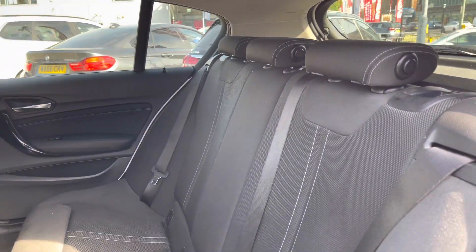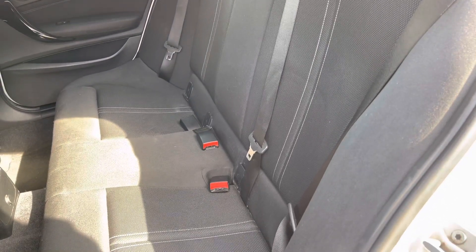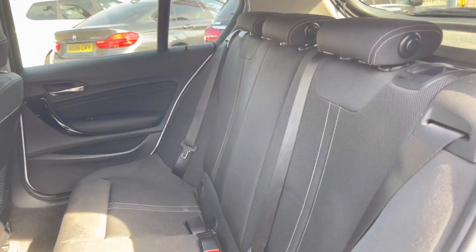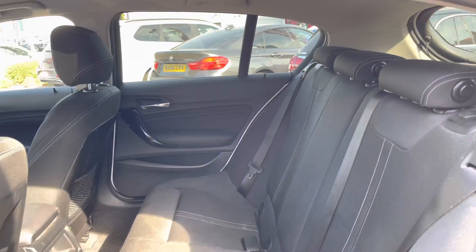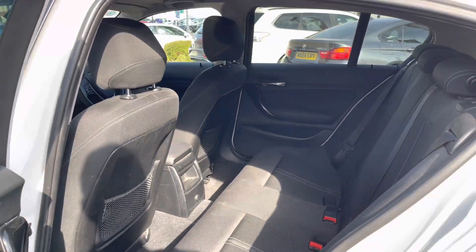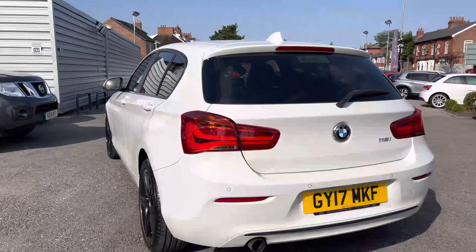Inside to the rear you'll find your lovely cloth interior with contrasting white stitching. You also have isofix points on the outer seats so you can easily fit a child seat into the vehicle and be sure it's safely secured. Overall you have a very nice amount of space here for rear passengers to travel comfortably. You've got a 12 volt socket below and net compartments behind the rear of the front seats.